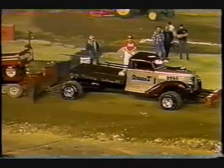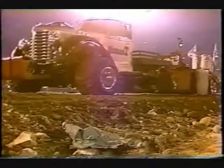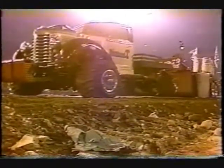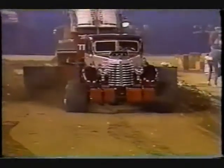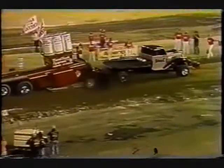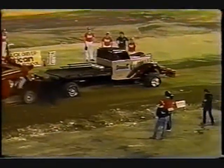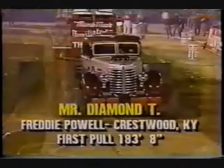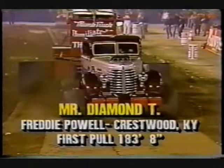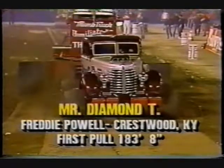Freddy Powell has the green flag — supercharged, give it away. Great shot there from dirt level. Boy, it does bark and howl. Good hook for Freddy. Mr. Diamond Tee, an absolute gem — we'll see if he can measure up. Not quite 14 carat, but pretty good nonetheless: 183 feet and 8 inches for Freddy Powell tonight.